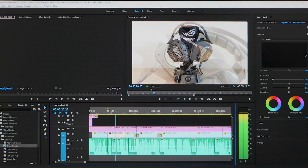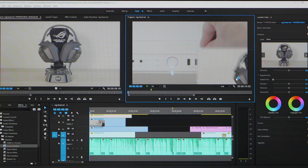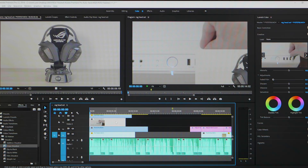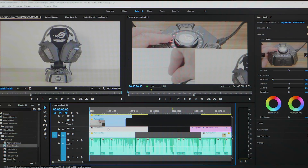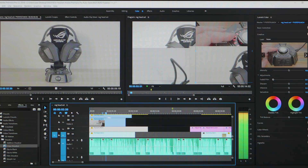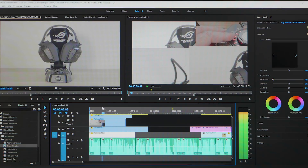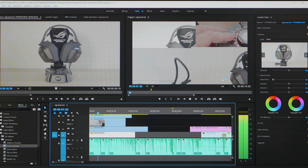Now the real test: can it handle multiple 4K streams? Let's set up four streams. I'm just roughly arranging four 4K video clips on the timeline. Still scrubbing through them no problem — they're slow-moving videos but it handles it fine. Let's see if it plays four 4K streams. It dropped a few frames there.